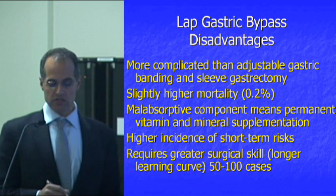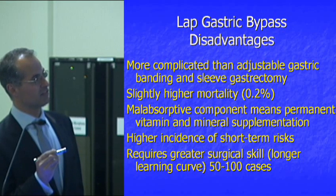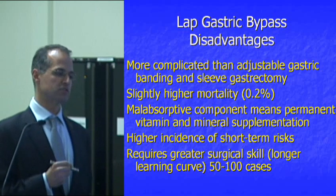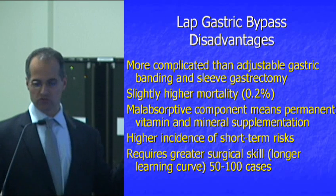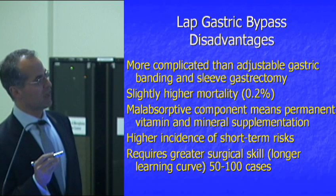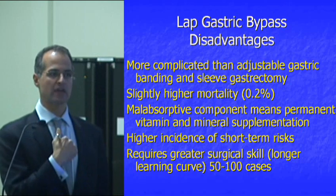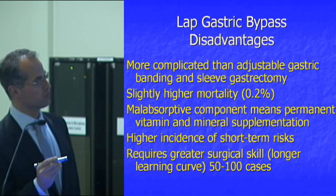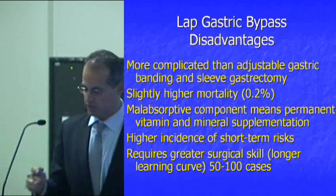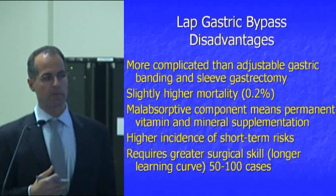The disadvantages of gastric bypass: it's more anatomically involved than banding and sleeve, so there can be more short-term complications. Mortality is slightly higher — 2 per 1,000 with gastric bypass versus 1.9 per 1,000 for the sleeve and 1 per 1,000 for the band — though we've made significant progress over 10-12 years. The malabsorptive component means patients must take vitamins and mineral supplementation, since important nutrients can no longer be fully extracted from food. Additionally, this procedure requires more surgical skill and a longer learning curve than simpler procedures like banding.